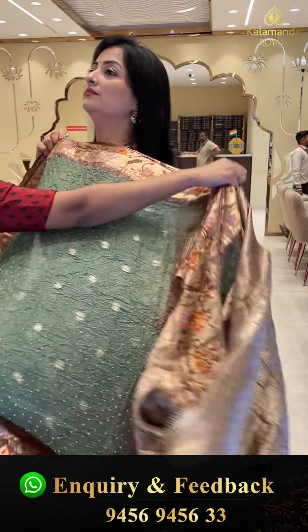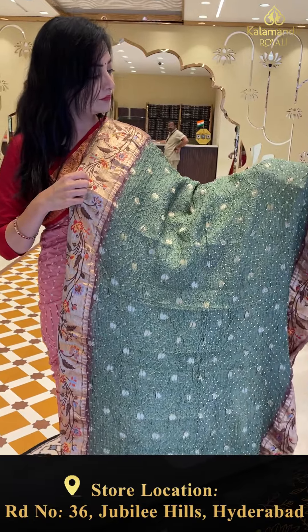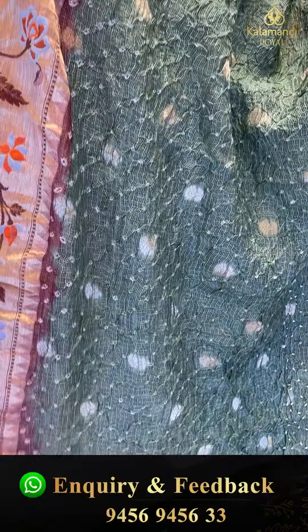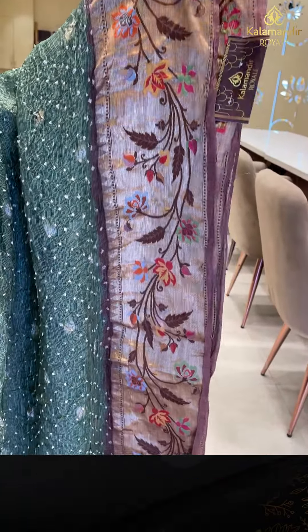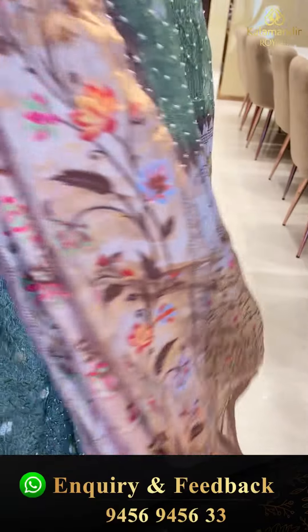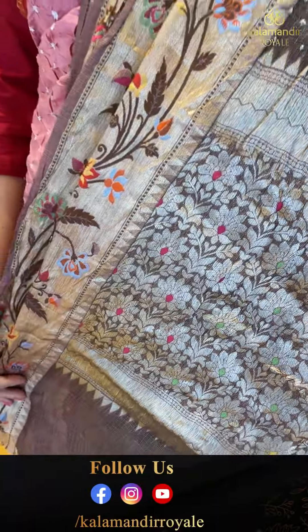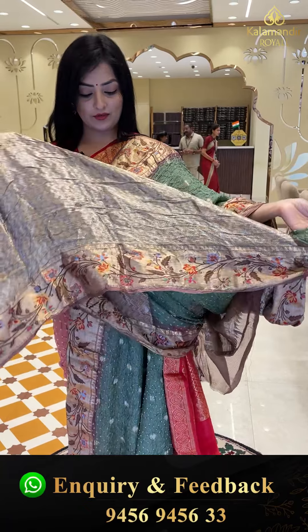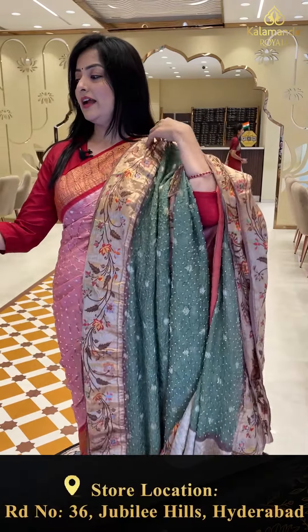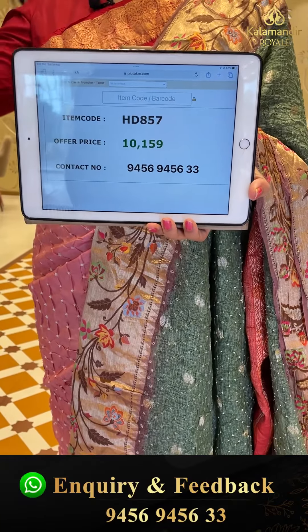Next sari — same pattern in olive green with bandhani knots and zari booties. The border has brown color floral jhaal with colorful florals. The pallu is beautiful. The blouse piece has a complicated zigzag pattern giving a nice contrast look. Sari price details: item code HD857, offer price 10,159 rupees.